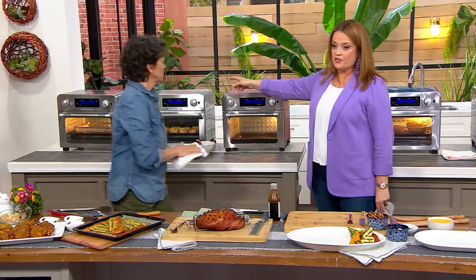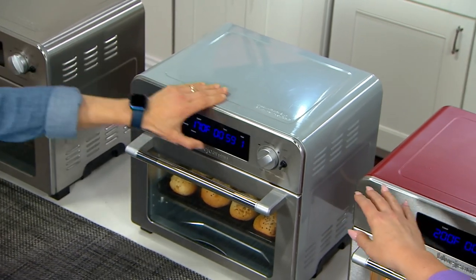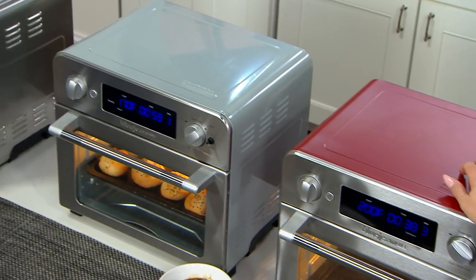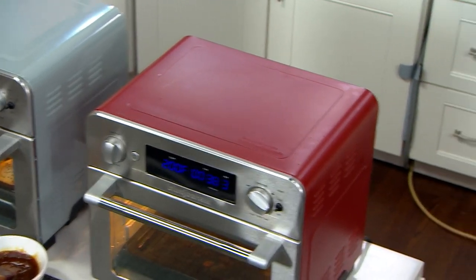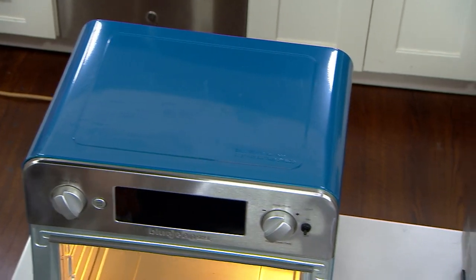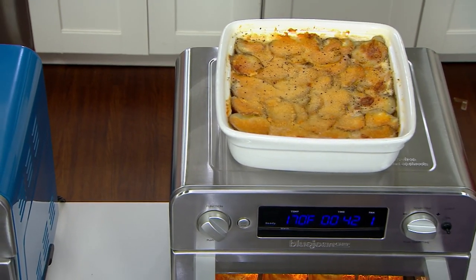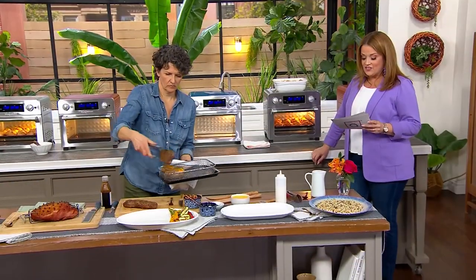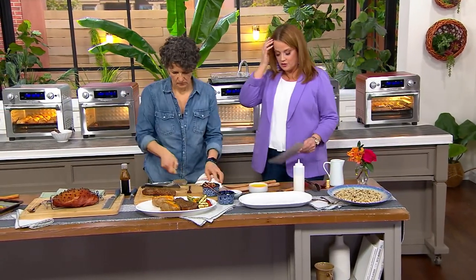This right here is the stone blue — only 120 remaining. These are final quantities. Here is the barn red: 415 left. Here's the denim blue: 330 remain. And last, we have it in stainless: 315 remain — our most popular right now. It's 16 inches by 15.4 inches by 14.5 inches, so really easy to fit underneath your cabinets and on your countertop.